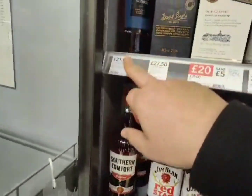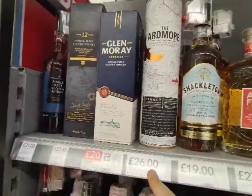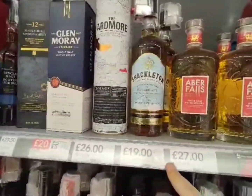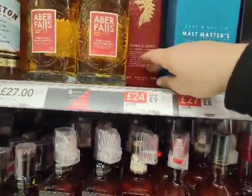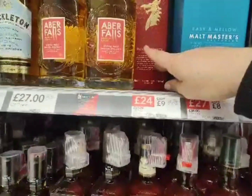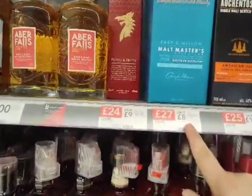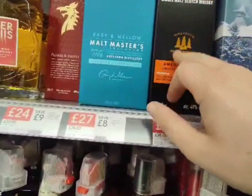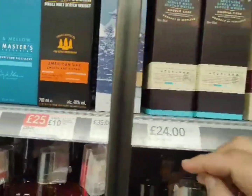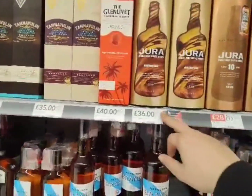We've got some single malts up here — Skelton, Aberfalls, Penderyn, Singleton, Teaninich — can't even pronounce that — and some Jura's.